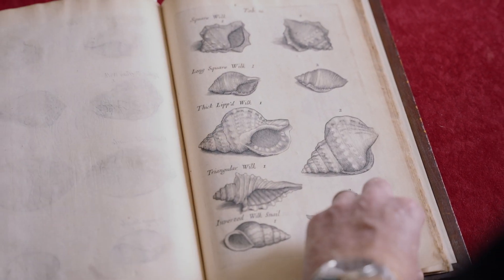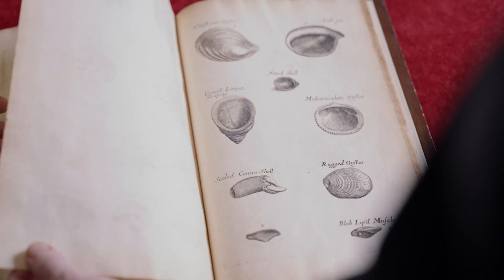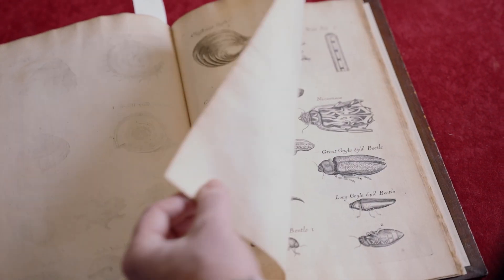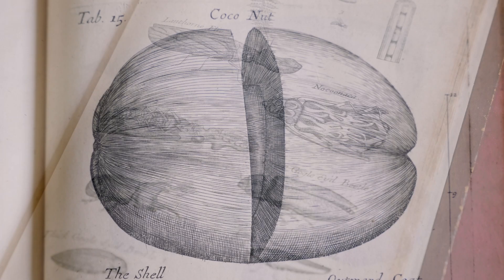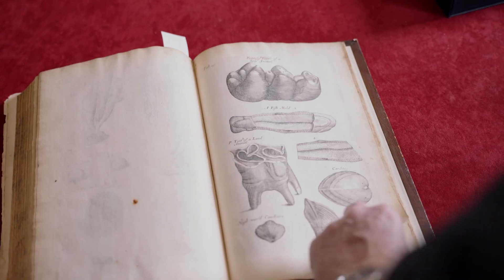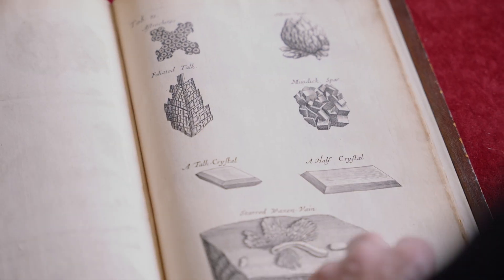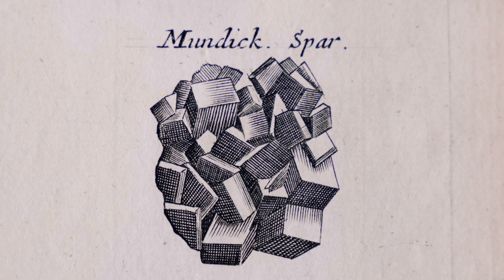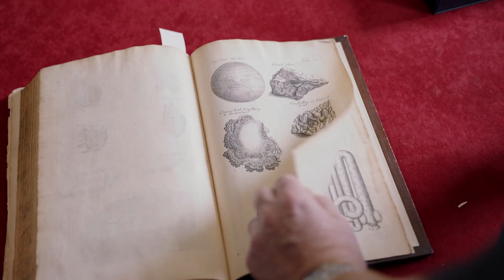Snail shells. They've gone a bit overboard with the shells — you can't have too many shells. Insects. Beetles. Coconut. Sponges and corals. Crystals — you were talking about those spars and crystals, absolutely.